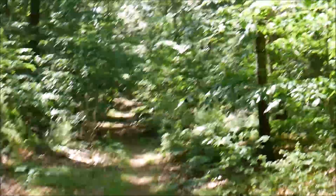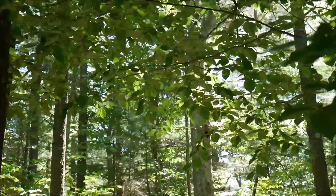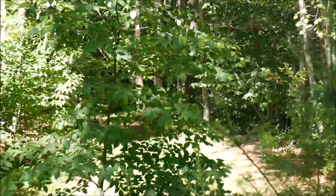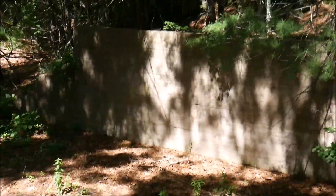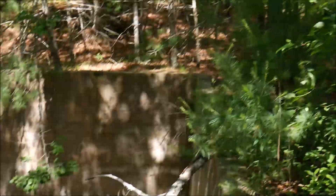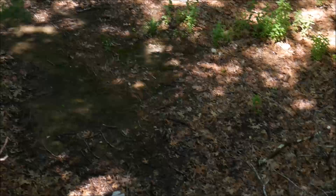I bet anything an owl lives in that tree right there with all the holes. So I guess we'll just check this last direction out now — might as well, this looks cool. The remains of something were here. Someone had a campfire down there. That's pretty cool — I wonder what this was.